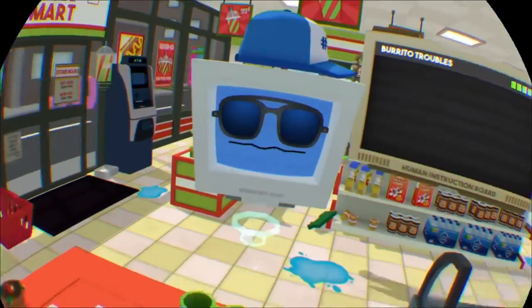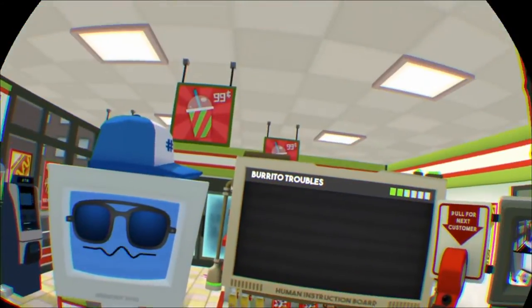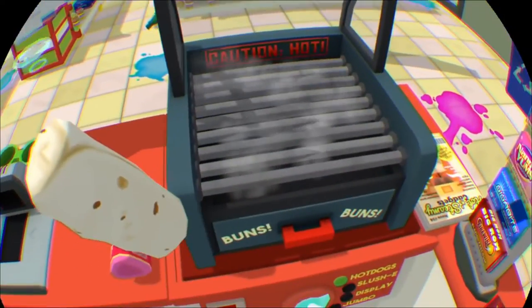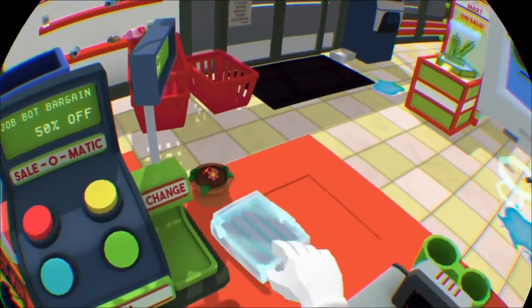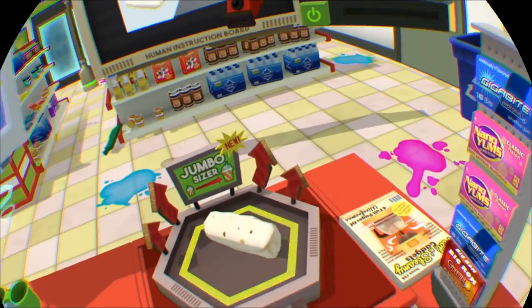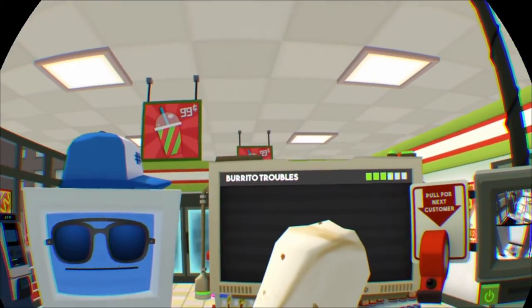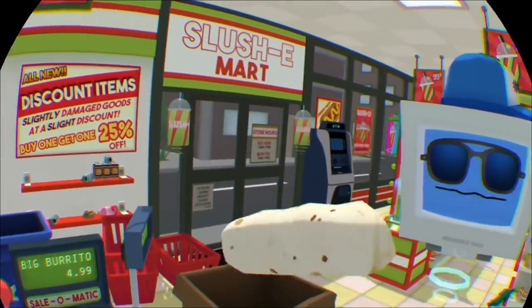Wait, wait, wait. I want, like... a big burrito. Like, REEEEEL BIIIG! That's what I'm talking about — big burrito.